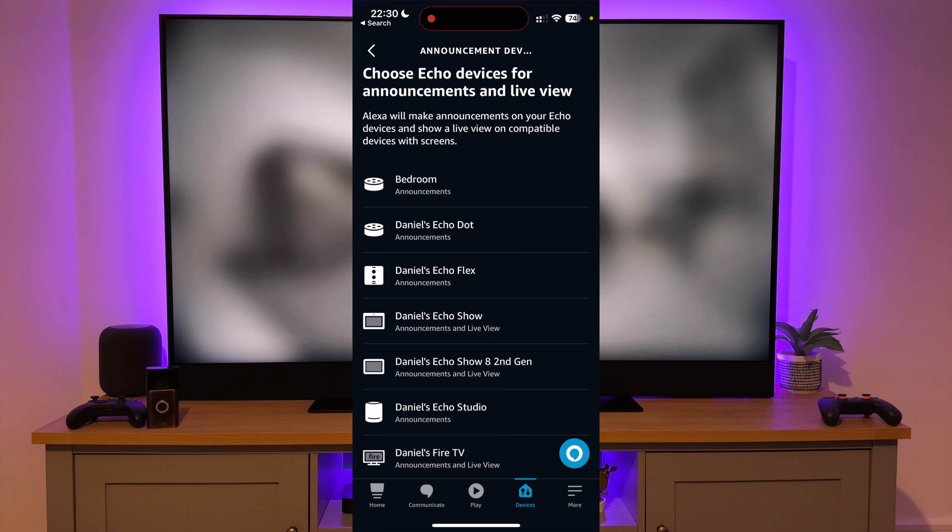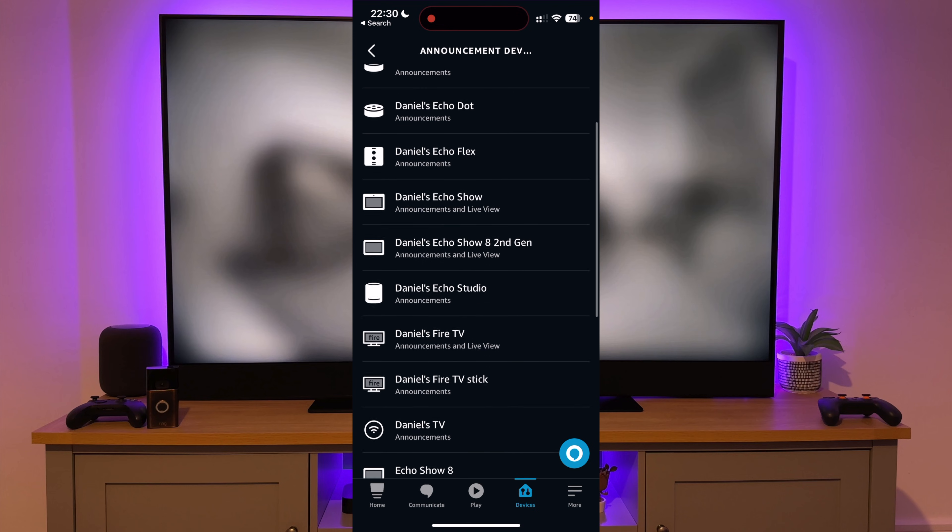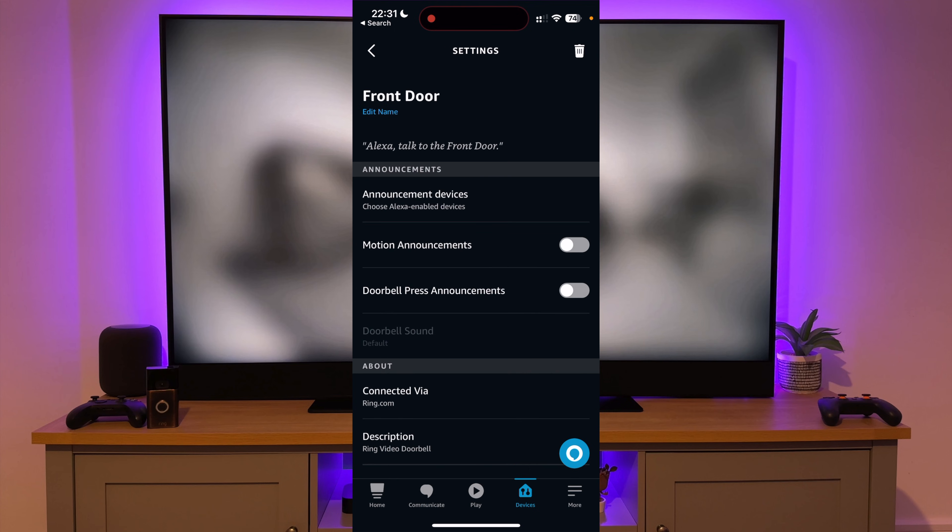Announcement Devices are the devices that will alert you when someone is at the door. Make sure you select your Fire TV, then press Back. You should also make sure Doorbell Press Announcements is enabled. I have Motion Announcements turned off because they can be a bit annoying. You are now fully set up and ready to go.